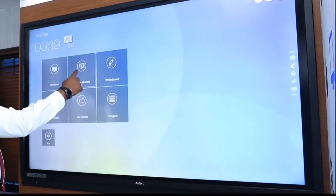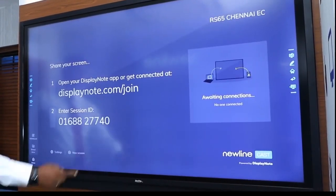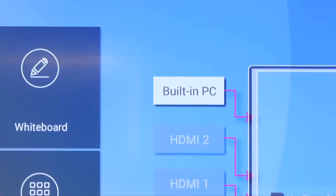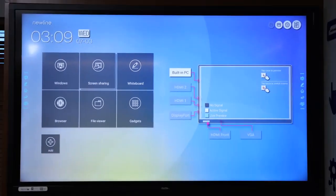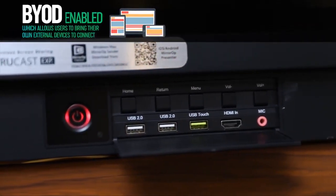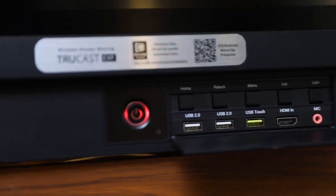It comes with Newline Cast as the default application for in-room wireless sharing presentation, 4 HDMI inputs and display ports for connecting multiple sources, and one HDMI output and audio out. BYOD enabled, which allows users to bring their own external devices to connect.